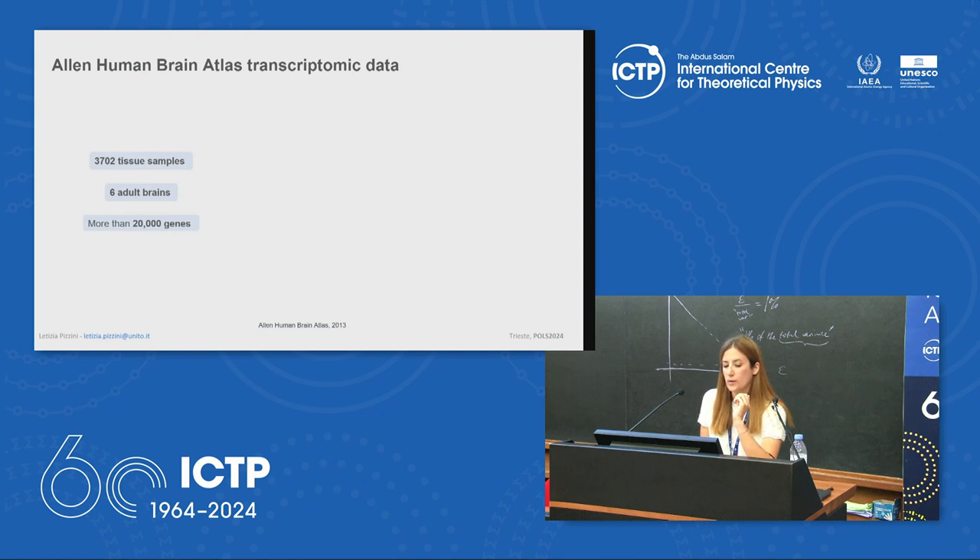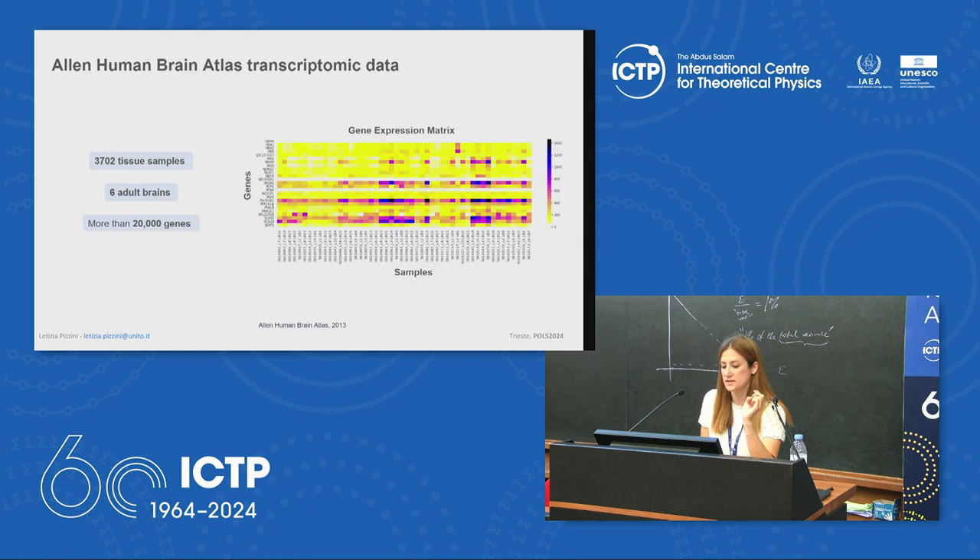Different brain regions were sampled across six donor brains to maximize spatial coverage. Despite normalization procedures applied by the Allen Institute, large inter-individual differences remain — samples from the same brain tend to have more similar gene expression compared to samples from other brains. These differences are very important to account for when combining data from all six brains. A good representation is a genes-by-samples matrix where each entry quantifies the gene expression of each gene in each tissue sample.